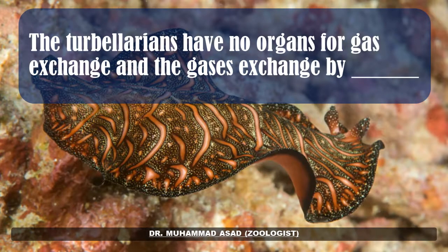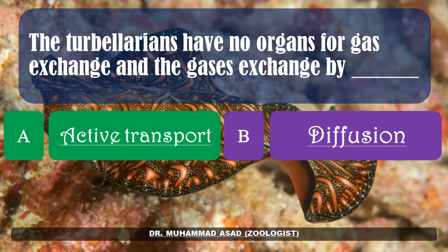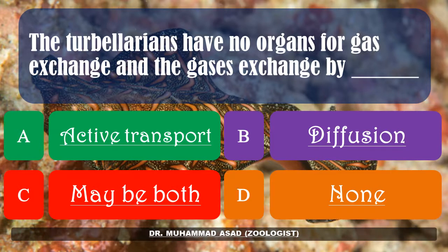Turbellarians have no organs for gas exchange, and gases exchange by: active transport, diffusion, maybe both, or none of these. The correct answer is: diffusion.